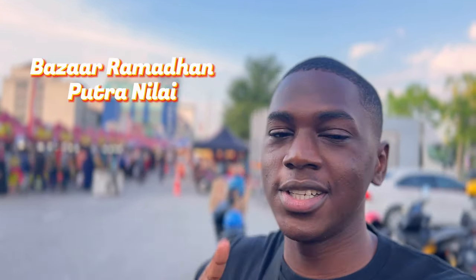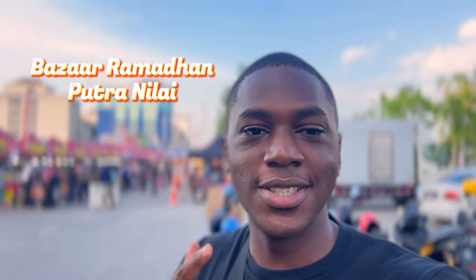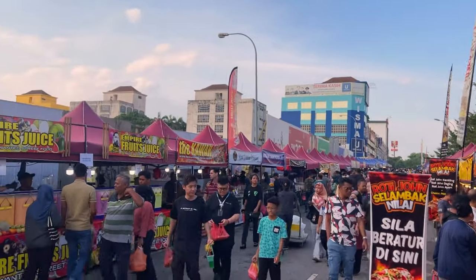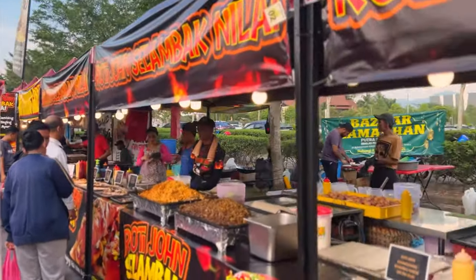Today's video I'm here for this Ramadan bazaar. This bazaar is actually here in Nilai, and since this Ramadan season I really love this bazaar, I will try to go to other bazaars around Malaysia. But for today I will start with the one in Nilai. So let's go, guys — the place is crowded, oh my god, this is how it's supposed to be!